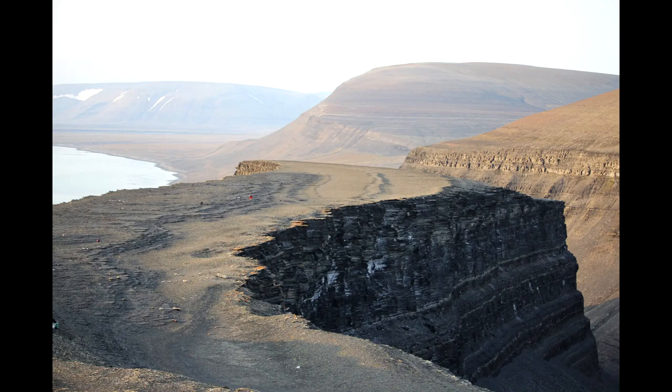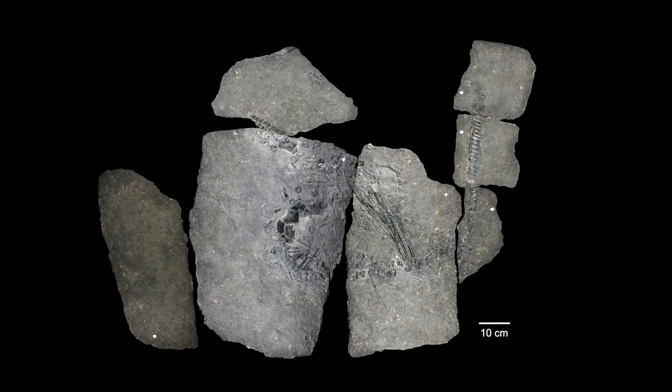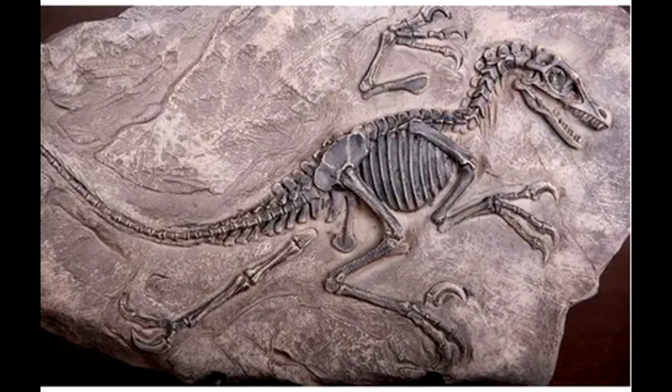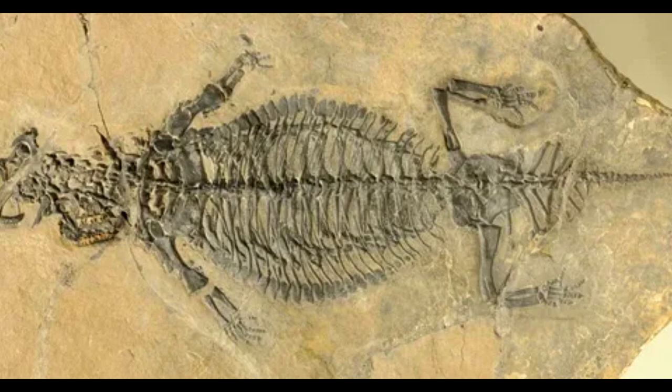It was clear that Oda was an ichthyosaur, but no one could say if it was a known species of the marine reptiles, which were like a mashup of a crocodile and a dolphin. While most of its skeleton remained, eons under a muddy seafloor had squeezed Oda into a two-dimensional jumble of bones. To identify the reptile, paleontologists stuck the perplexing patient under an X-ray machine to piece together the petrified puzzle.